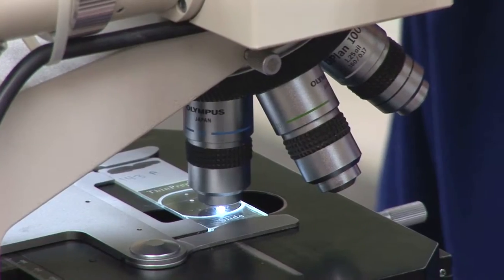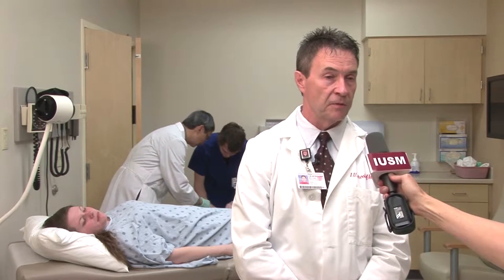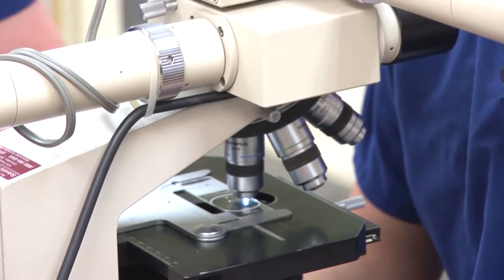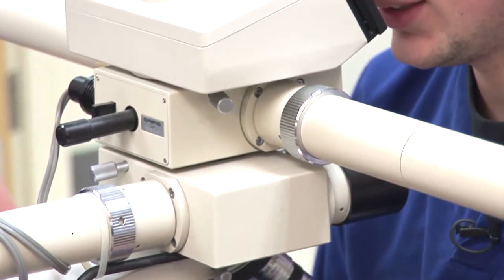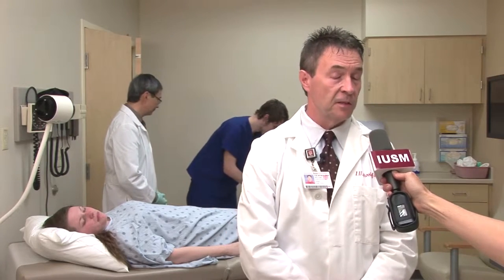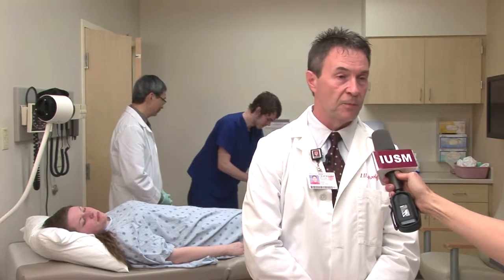Most students that come into our program initially have an interest in science, but cytotechnology is more than a science — it's an art in the science. We can spend a lot of time in the classroom learning about how to diagnose cells and what they look like, but it's not until you apply it to the microscope that it really matters. So it's very much an art form, a little different from other clinical lab science programs. Sometimes I tell students one of the best courses they can take as a prerequisite is art appreciation.